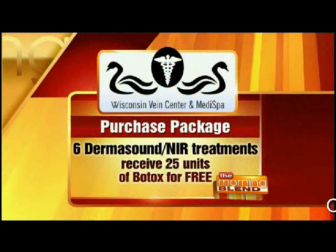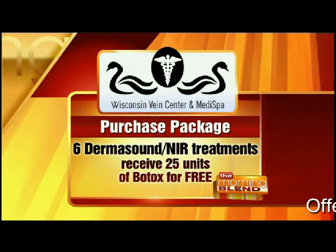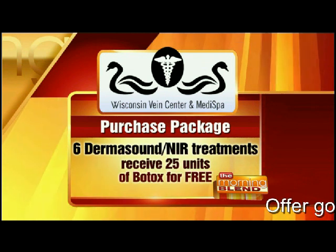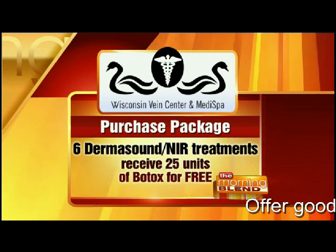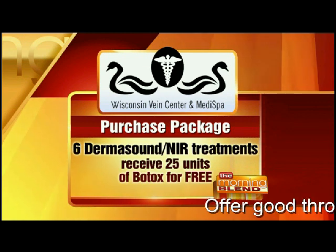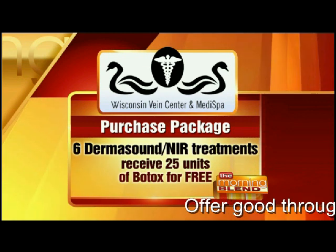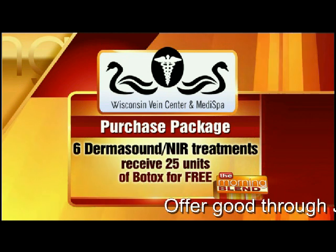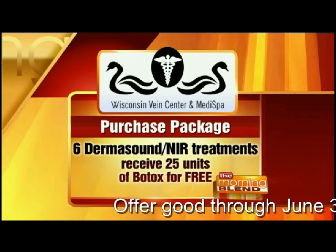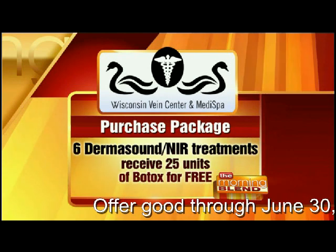This is exciting because right now for Morning Blend viewers, if they purchase that package — the protocol is really six treatments of the Dermisound NIR. After you complete that six-treatment series, you can receive 25 units of Botox Cosmetic for free. Allergan says that 25 units is that average treatment amount.